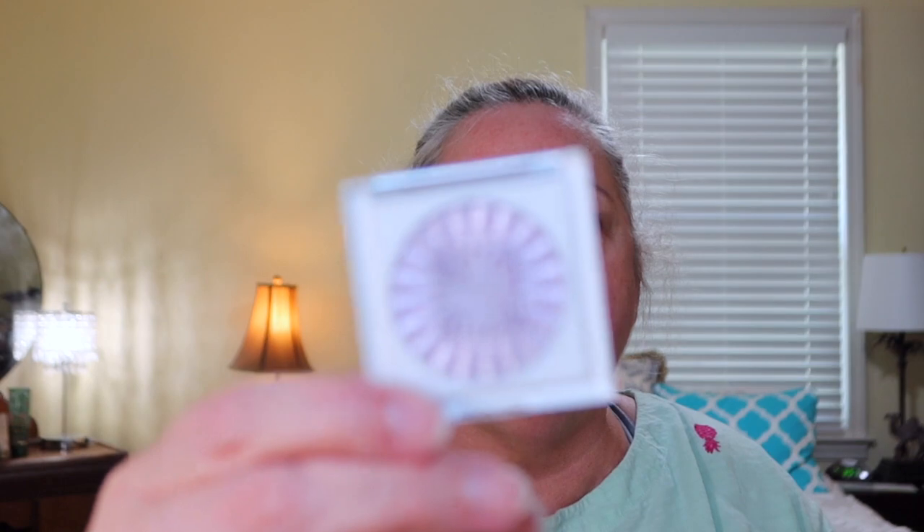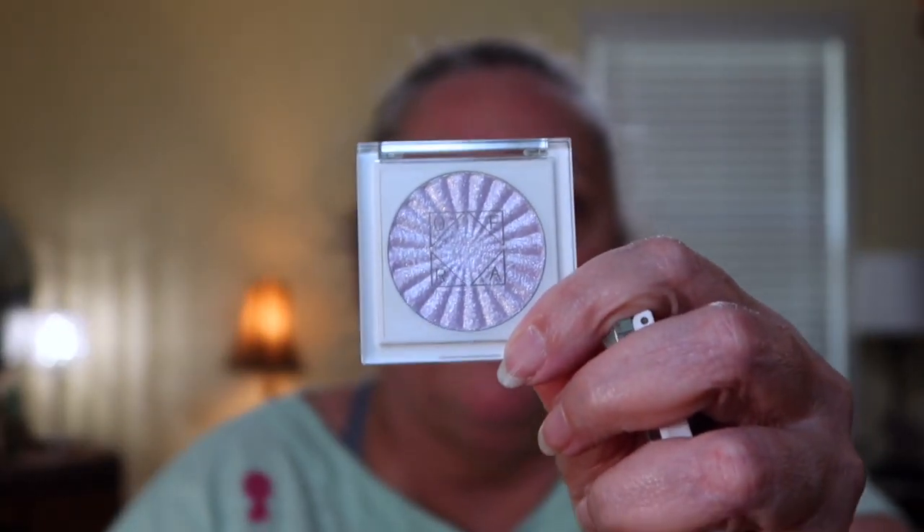First thing I see: I got an Ofra Sparkling Topper Set in Tinsel Town. Oh my gosh, look at this! Let's open it up. They're loose — they're not a palette. This one is Glisten, this one is Chill, and this one is Iced.